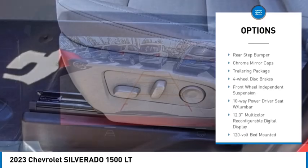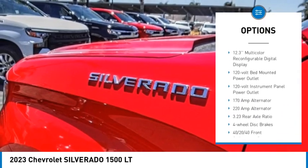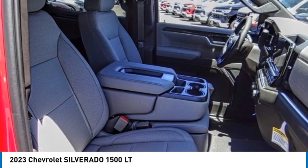alloy wheels, brake assist, traction control, remote keyless entry, rear step bumper, chrome mirror caps, trailering package, four-wheel disc brakes, front wheel independent suspension.